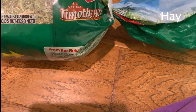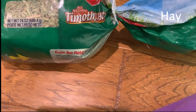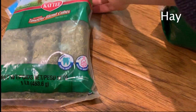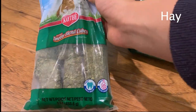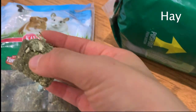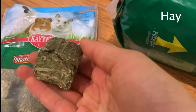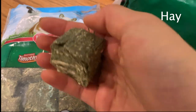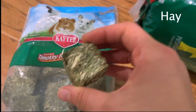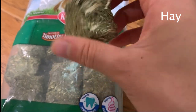The brand I use is Katie All Natural Timothy Hay and I have no problems with it. I also give Pandora hay cubes once in a while — the brand I use is Katie Timothy Blend Cubes. If you're not familiar with hay cubes, they are basically hardened high-fiber hay in the form of cubes, and they are very good for your chinchilla to grind their teeth down.